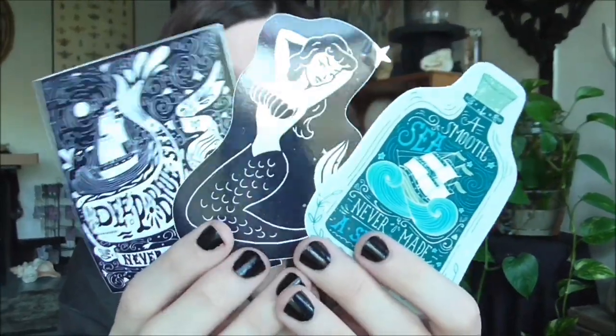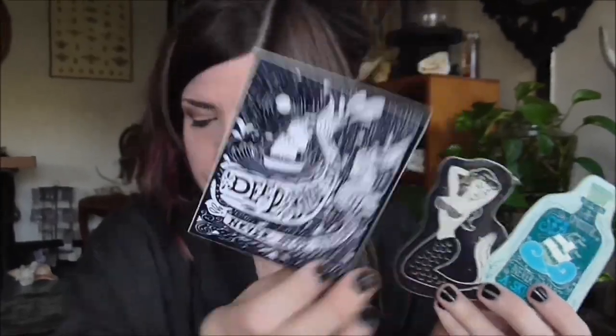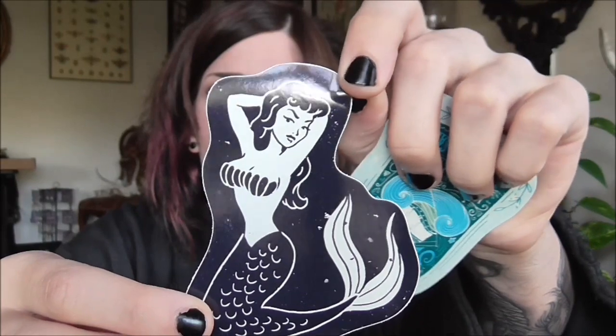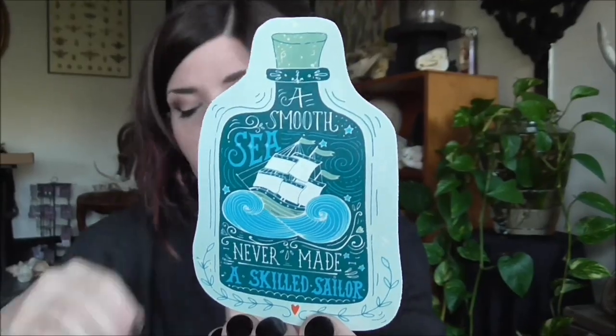Oh, these are so cool! These are stickers! This one is Deep Blue Sea, Never Stop Exploring. This is a mermaid sticker — there's just star confetti everywhere. And then this is A Smooth Sea Never Made a Skilled Sailor. That is super neat.